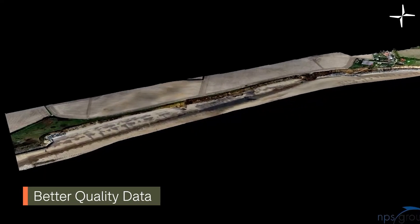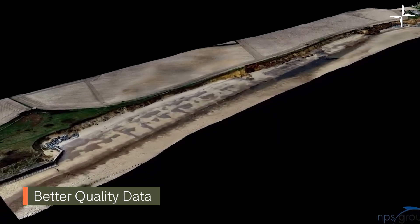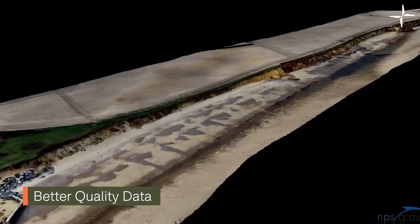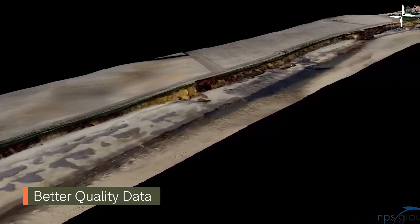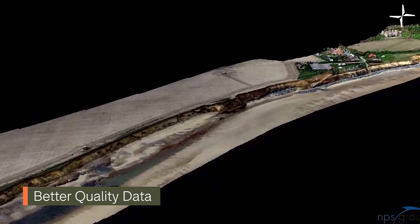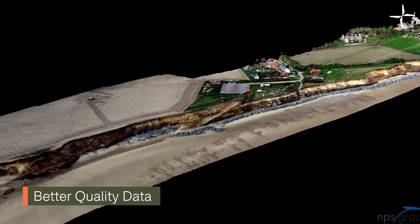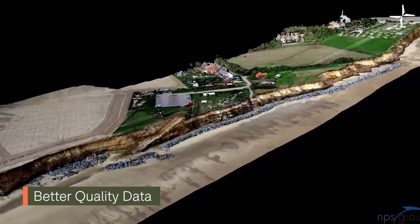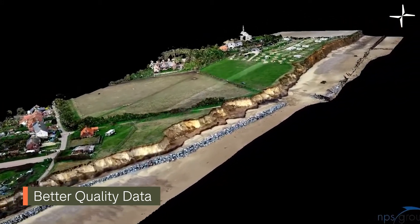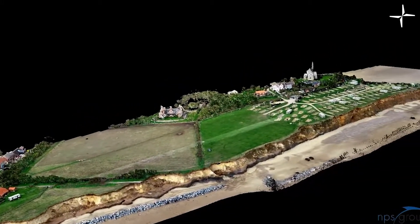Better quality data. Drones have enabled NPS to collect higher quality data that has empowered the local authority to make informed decisions. Equipped with the X4S, the M210 was able to fly low and collect accurate data that can be used and exported in a variety of ways for analysis. Cesar said: this kind of output data allows us to provide our clients with a range of analysis options such as sections, profiles, volumetric calculations, risk erosion rates, and 2D or 3D measurements. It also allows a 3D visualisation via a 3D model.